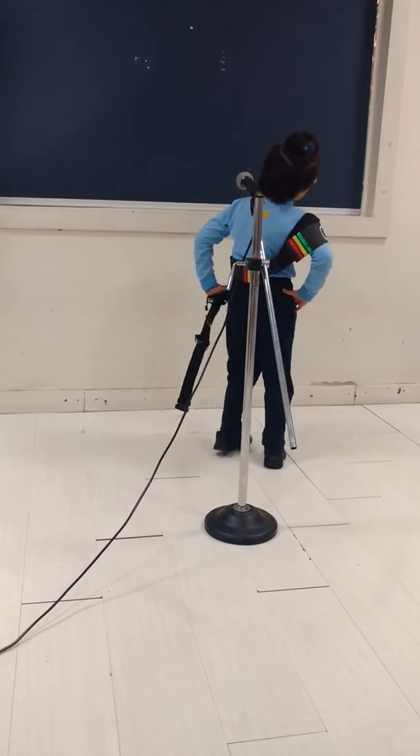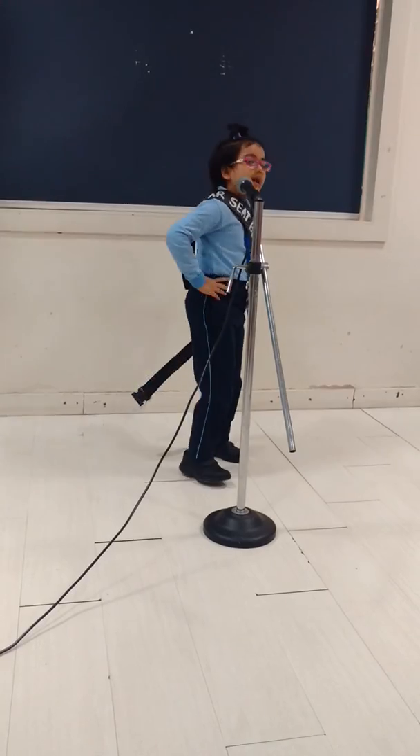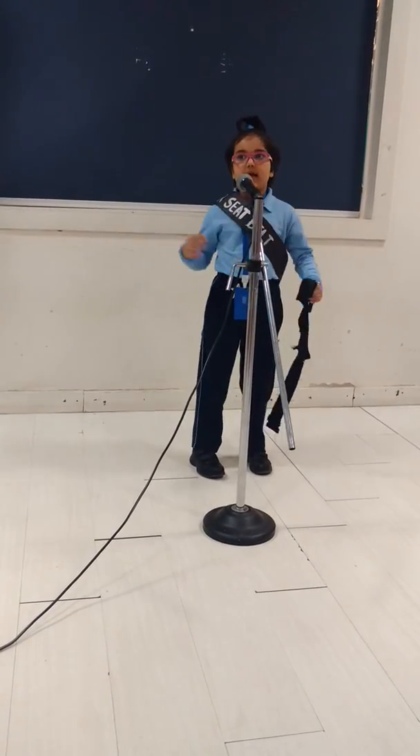One, two, three. One, two, three. Buckle me up and get set free.